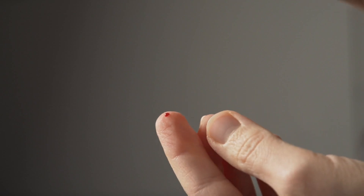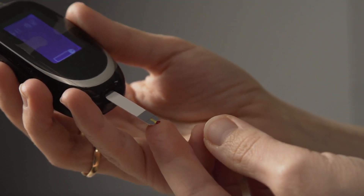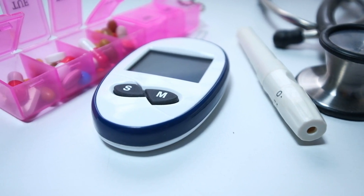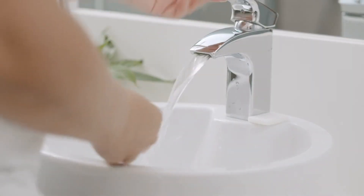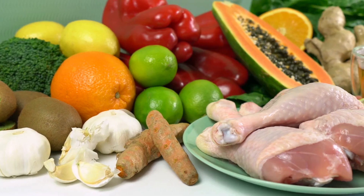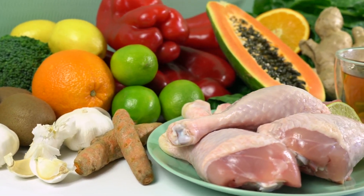Recognizing frequent infections as a symptom of pre-diabetes is crucial for seeking medical help. A blood glucose test can help determine if hyperglycemia is the underlying cause. With early diagnosis, it is possible to implement lifestyle changes and treatments to control blood sugar levels and strengthen the immune system. If you are dealing with frequent infections, it is important to seek medical advice to identify the cause and avoid complications. Detecting and treating pre-diabetes can improve the body's immune response and reduce the frequency and severity of infections.